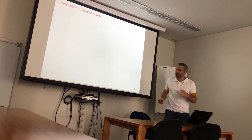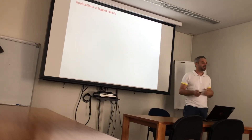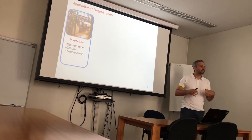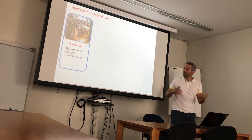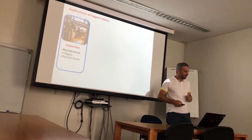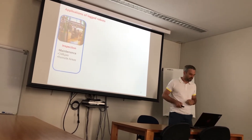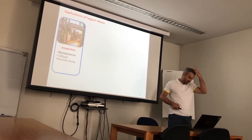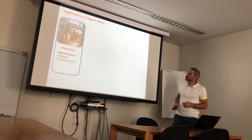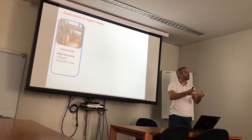First I will give you a short overview on the possible applications that I also see as promising in the next years in the field of legged robots. These insights come from talks I did with end users who told me what their needs are. The first application is inspection — I think this is something also related to submarine robotics — inspection and maintenance, for example in oil and gas platforms and remote areas.